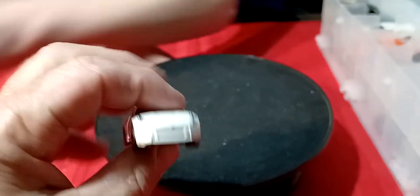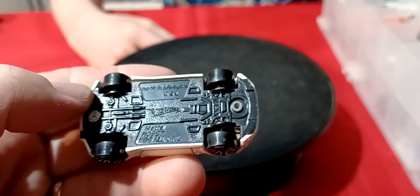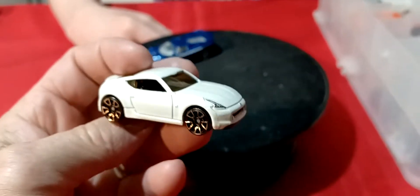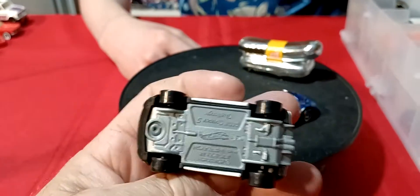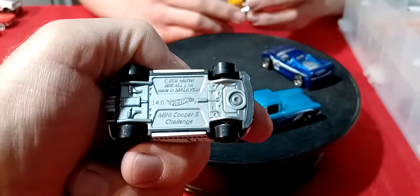This one here is a Nissan 350Z. I don't think it says 350Z on the bottom — but that's a 350Z Nissan, this white one. That's a pretty cool one. Now we got a Mini Cooper Challenger — pretty sure that's what they call it, Challenger. Mini Cooper S Challenger.